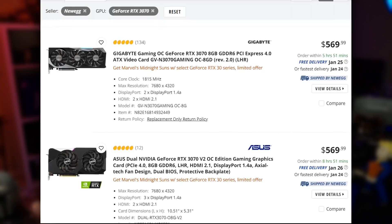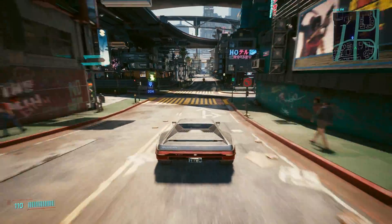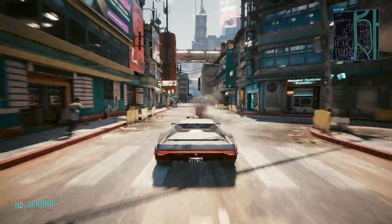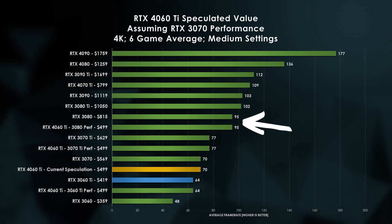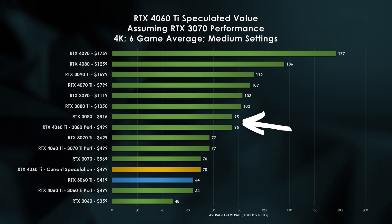The first thing NVIDIA can do is improve its performance. If the rumors are true and the 4060 Ti only matches the 3070, there's really just no reason to upgrade, because you can still buy a 3070 right now. Typically, the 60 and 60 Ti variant GPUs historically match the performance of the previous generation's 80 series cards. For us, that would mean the 4060 Ti would match the 3080's performance. If we used Hardware Unboxed's latest GPU market performance data, they were able to measure with their 6-game average at 4K medium settings 95 FPS. This type of performance from a 4060 Ti would be an instant win, especially since this class of card doesn't typically target high-end resolutions.